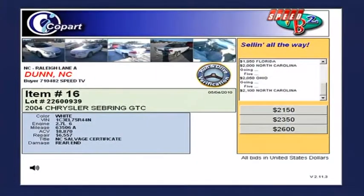Greg is reminiscing. I found a live auction at the Dunn, North Carolina lot. It's a 2004 Chrysler Sebring. Right now, we have Ohio and North Carolina bidding back and forth. This has rear-end damage, run and drive verification, 2.7-liter 6. Yeah, they really want this one. Nice project for someone. Ohio, it's sold.